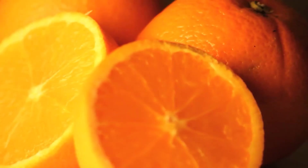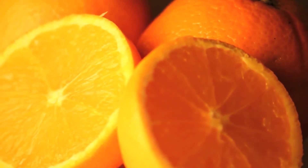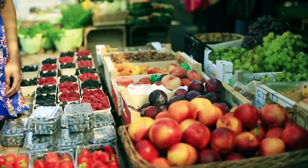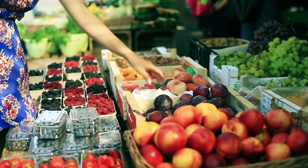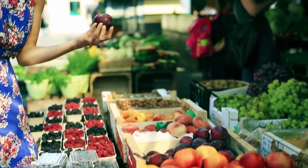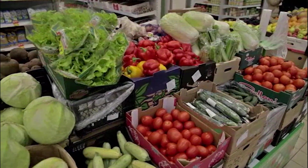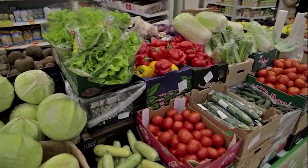Fruit growing is also significant, with citrus fruits — especially oranges — grown in Valencia and Murcia being of greatest importance. Other fruit crops include apples, apricots, bananas, pears, peaches, and plums. Spain also produces vegetables, especially tomatoes, onions, and potatoes, as well as nuts such as almonds.